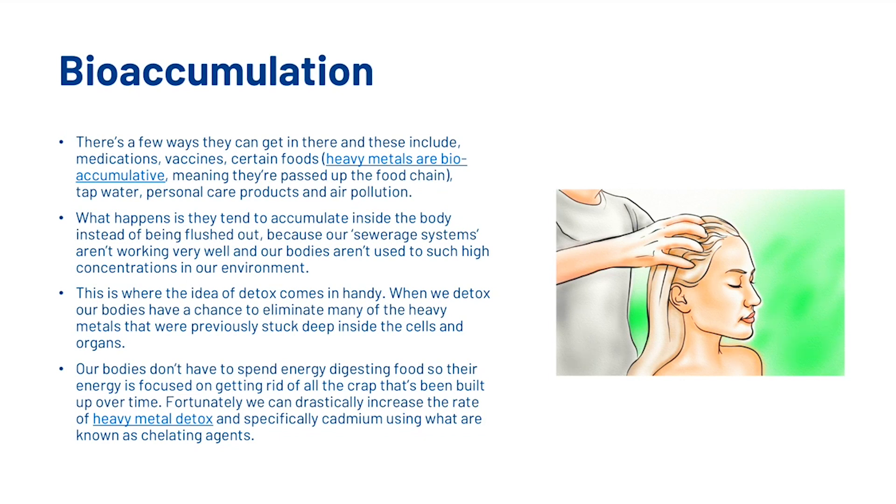This is where the idea of a detox comes in handy. When we detox our bodies, we have a chance to eliminate many of the heavy metals that were previously stuck deep inside the cells and organs. Our bodies don't have to spend energy digesting food, so their energy is focused on getting rid of all of the stuff that's been built up over time. Fortunately we can drastically increase the rate of heavy metal detox — and specifically cadmium — using what are known as chelating agents.